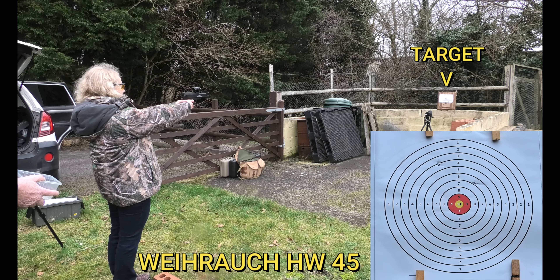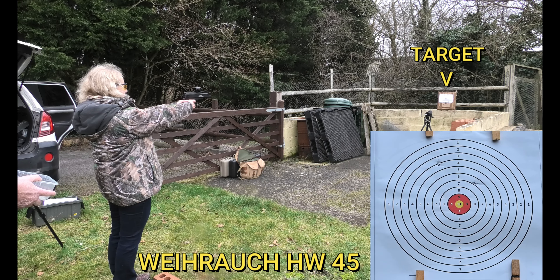HW 45, 30 feet, 2-2, 6-hour red dot sight. Go on then.